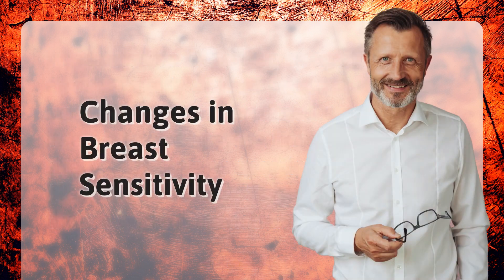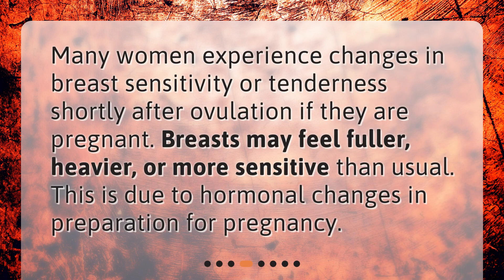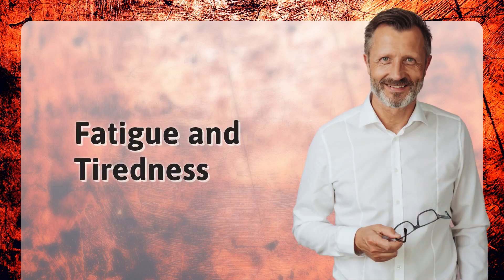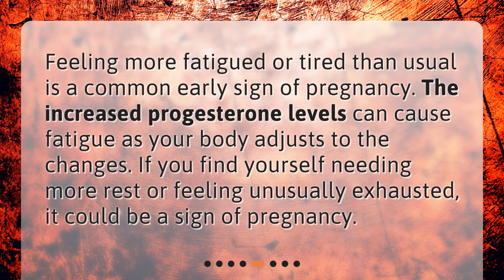Changes in breast sensitivity. Many women experience changes in breast sensitivity or tenderness shortly after ovulation if they are pregnant. Breasts may feel fuller, heavier, or more sensitive than usual. This is due to hormonal changes in preparation for pregnancy.